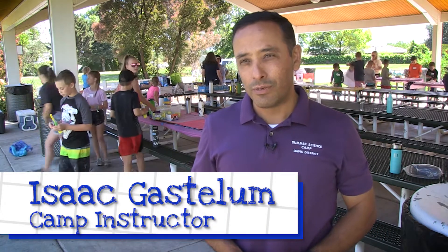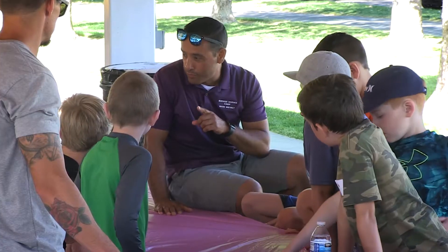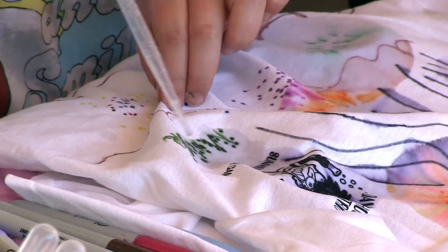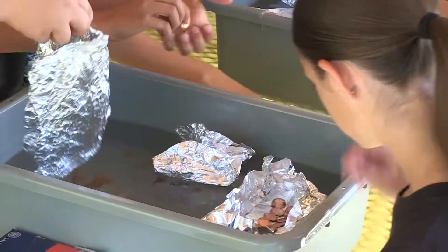My name is Isaac Castellum and what we do at summer camp, the students have different activities. We are going to be doing hot air balloons, also we're making ice cream, we are doing camp shirts for the students. They're dissecting starfish today and we're also building boats.